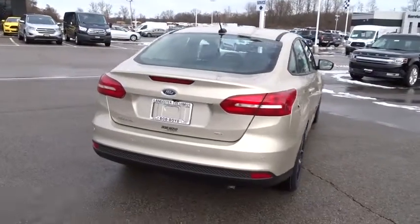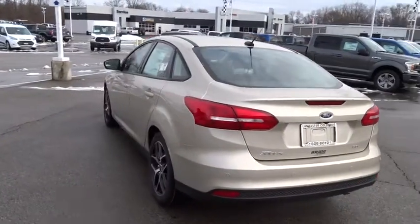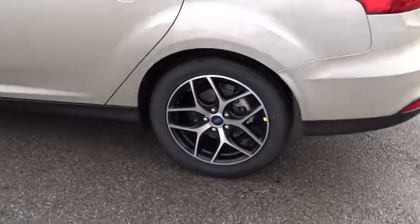Traction control. Dual airbags. Power steering. Four-wheel disc brakes. Electronic stability control. CD player. Power windows. Rear window defroster. Fog lights.